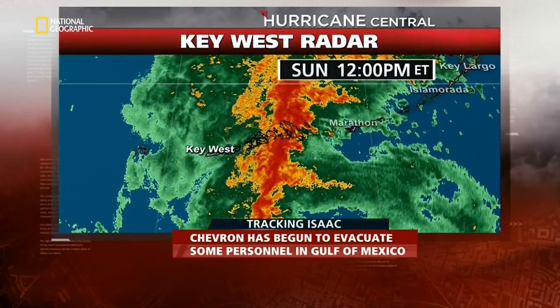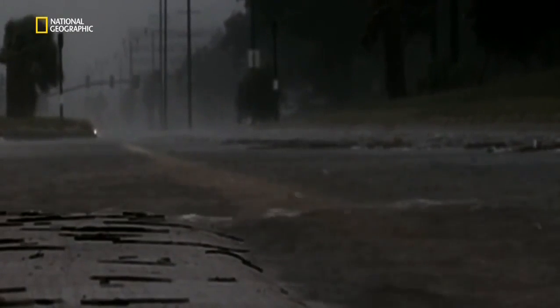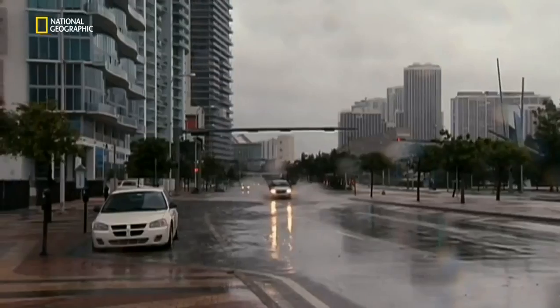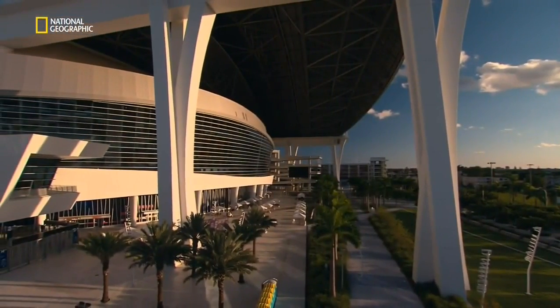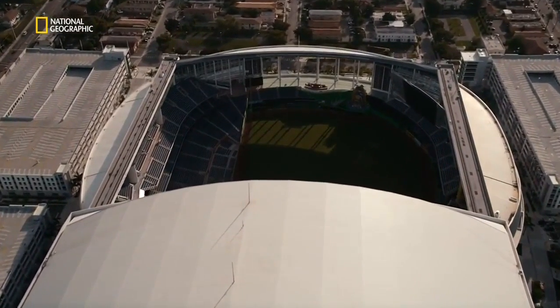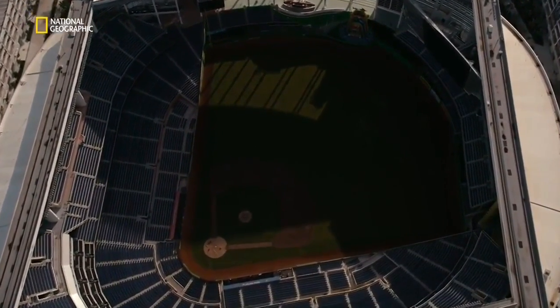Tropical Storm Isaac changed course and went south of Florida, so Miami was only hit by outer winds of the storm system. But even without a direct hit, Isaac caused over $70 million of damage in Florida and left 11 counties as federal disaster areas. Marlins Park passed the only test nature had set it so far. Engineers calculated that with all its high-tech innovations, the stadium could have survived the two most destructive hurricanes in recent history: Katrina and Sandy.